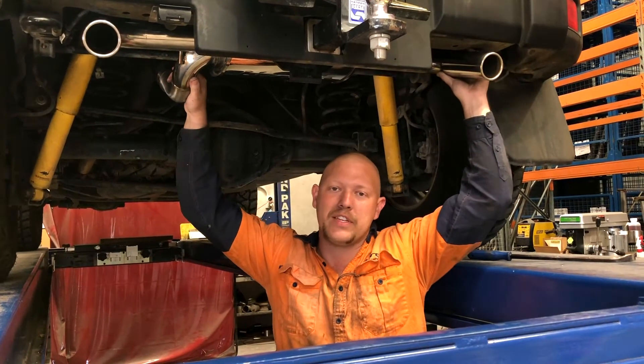It fits all JKs, both for diesels and petrols. Now we're going to take it outside and have a listen to how it sounds.